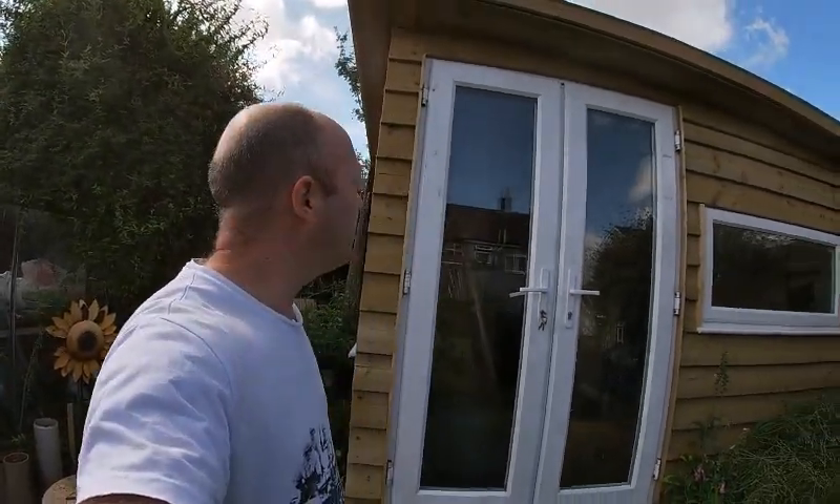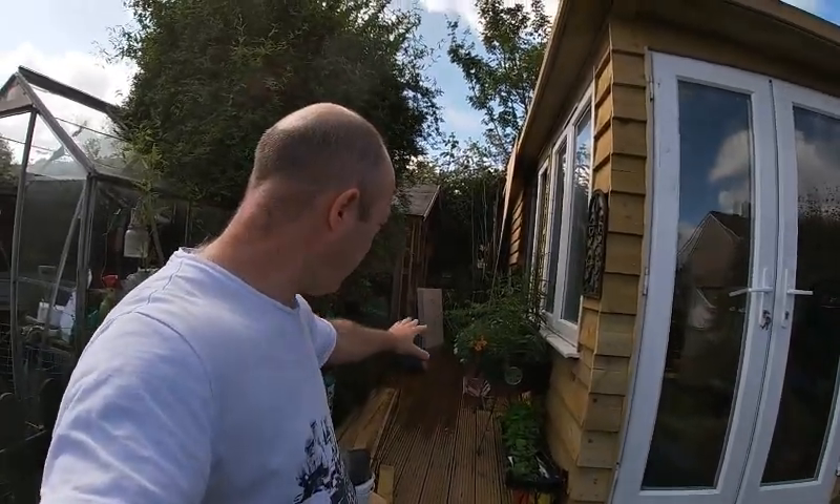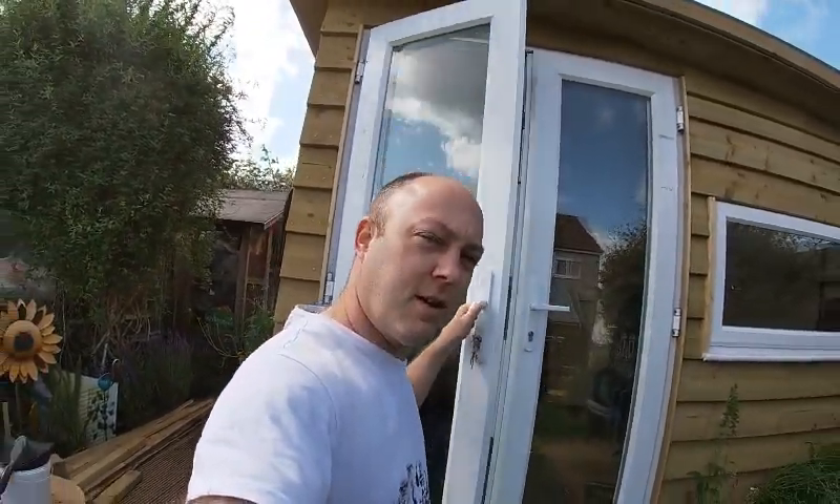Hey guys, welcome. Just thought I'd give you a bit of a tour of this new office that we've recently built in June. Miss has been busy down here putting all the flowers in — some flowers at the front. I'd like to do some sort of MTV Cribs approval style, so come on in.